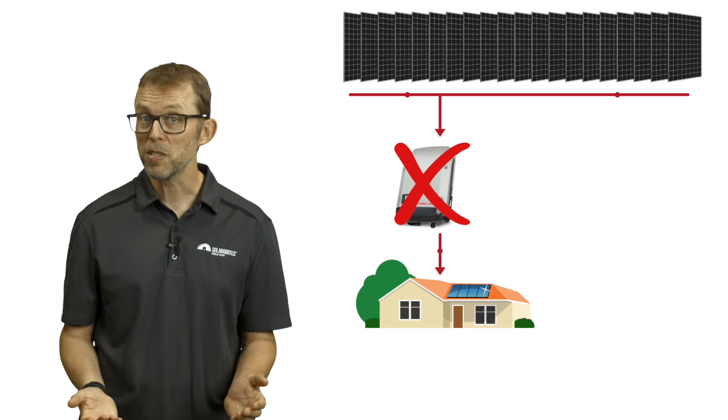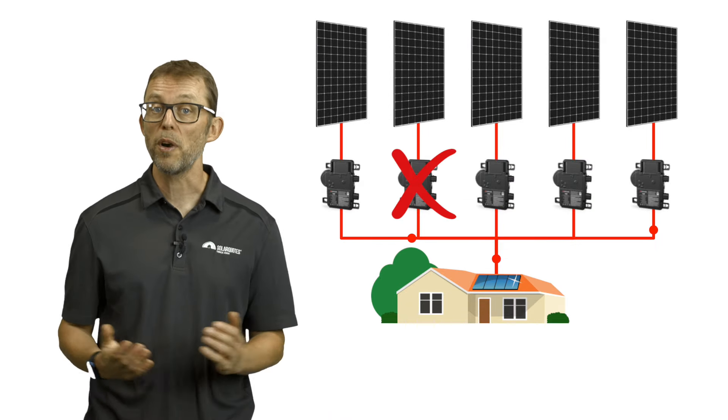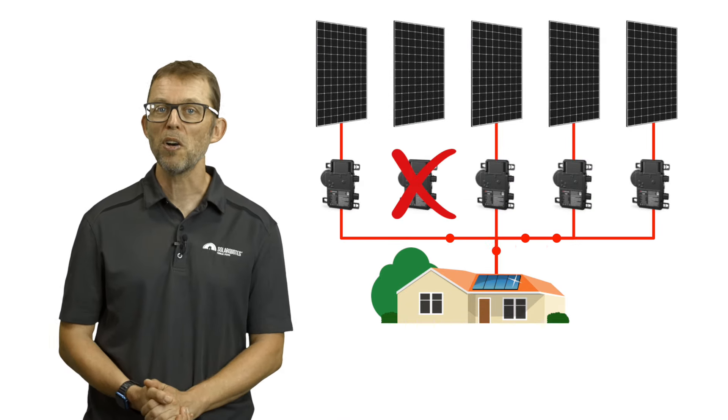Most people don't realize that the inverter is the component most likely to fail in the first 10 to 15 years, because they work hard all day and they do wear out. If your inverter fails, it will bring down your whole system — unless you're using microinverters, where if one fails, the rest will plod along just fine.